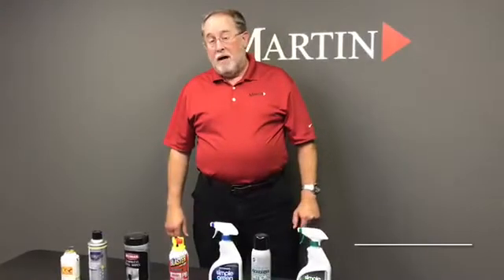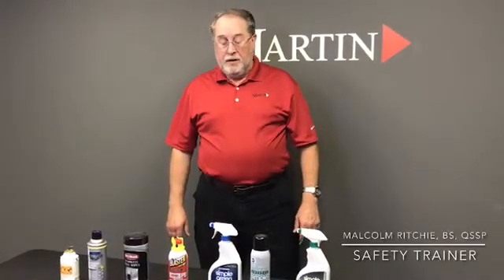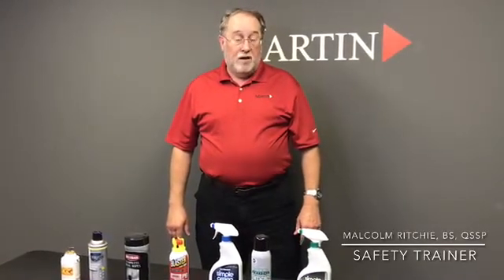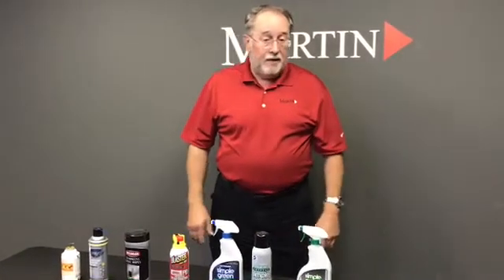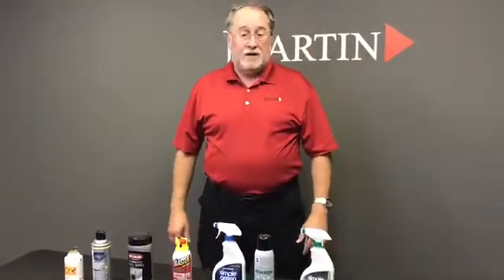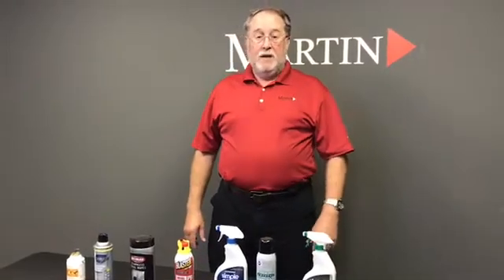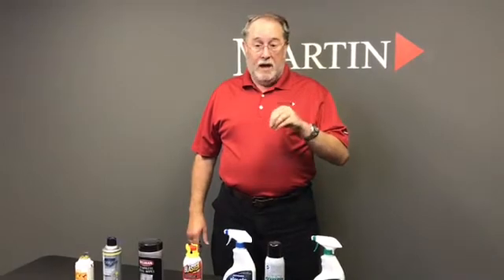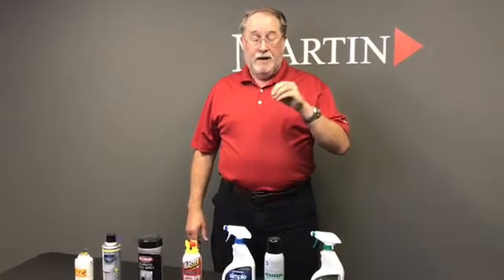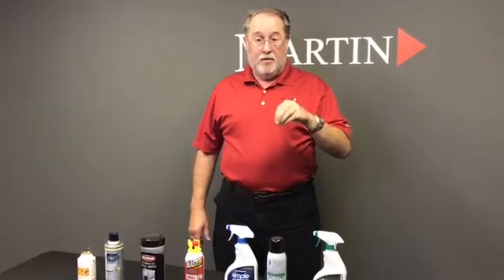Today we want to talk about how to dispose of a chemical container after you've used it. There are all kinds of different ways to dispose of chemical containers, but the most important thing to remember is: what does the label and the safety data sheet instruct you to do with that chemical container?